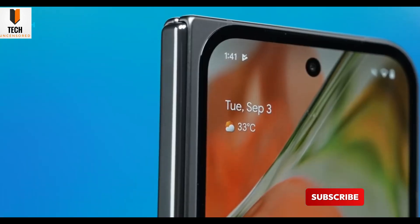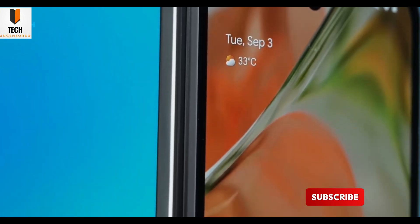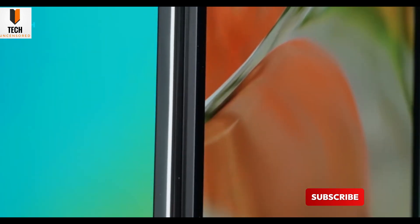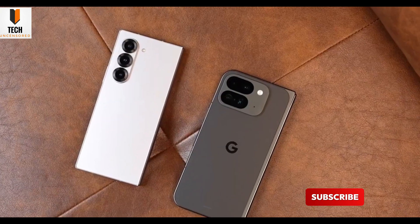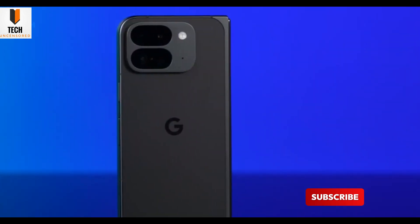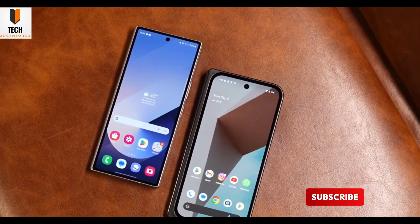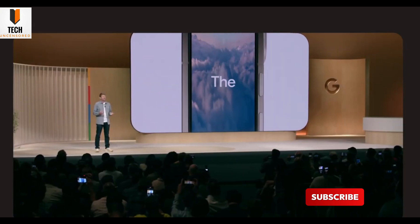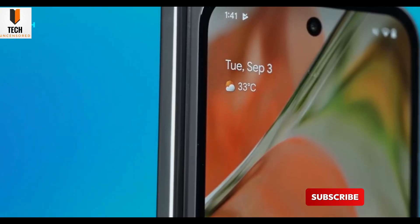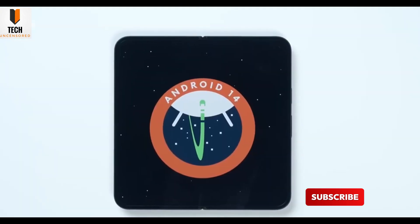Yep, the camera bar is back. Expect the same satin finish, Gorilla Glass Victus, and Google's signature square aspect ratio when unfolded. Two color options again — obsidian and porcelain. Clean and minimal. The 8-inch inner and 6.3-inch outer OLED displays run at 120Hz, up to 2700 nits brightness — crisp, smooth, and perfect under sunlight.